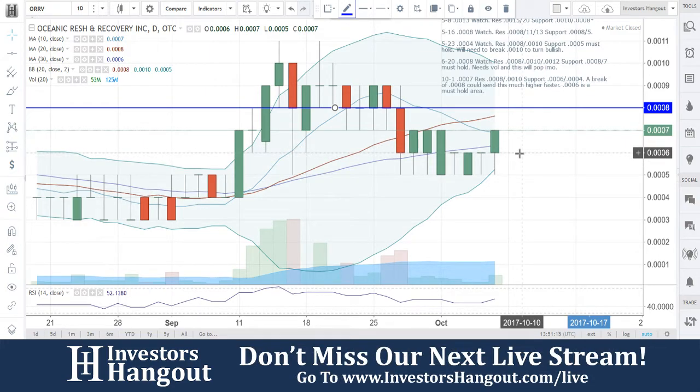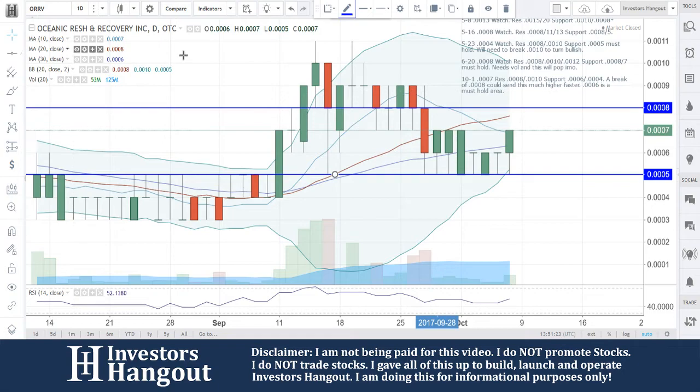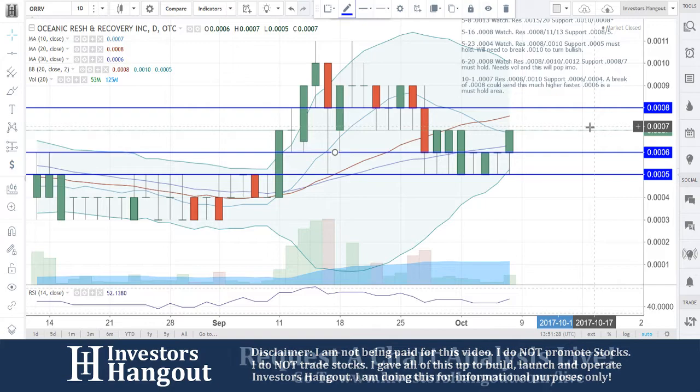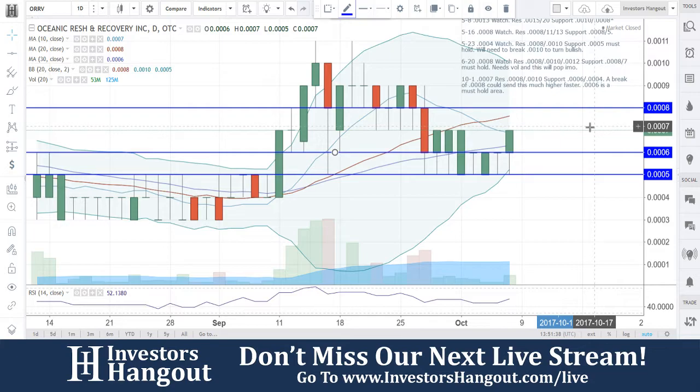0006 is going to be the must hold here. Unfortunately, we have tapped at 0005, so 0005 is now going to be a must hold as well — solid support down there at that 0005. Underneath this, 0006 is also in play with the 30-day simple moving average currently at 0006. Looking at the 10, 20, and 30-day simple moving averages, you're at 6, 7, and 8.